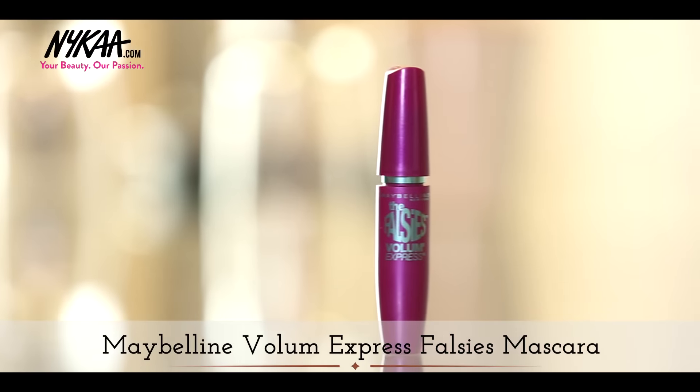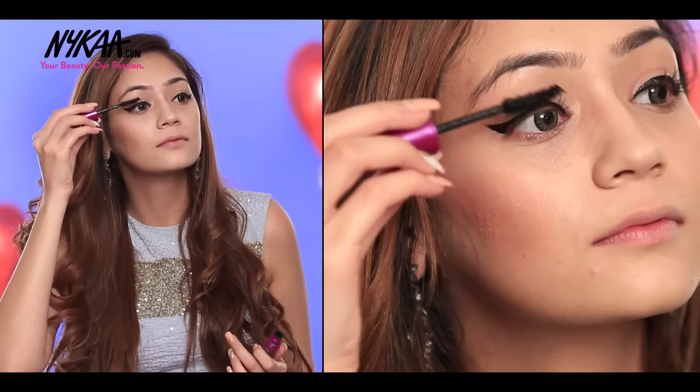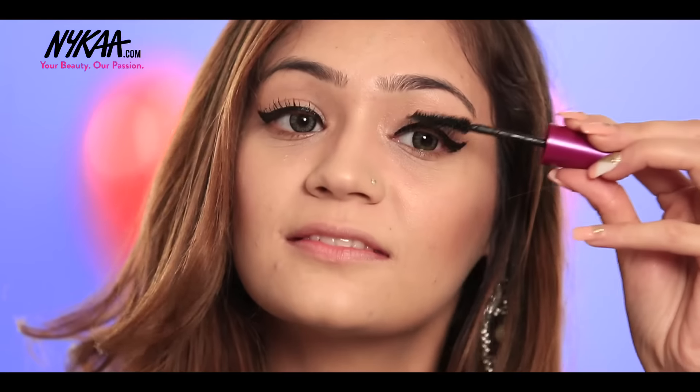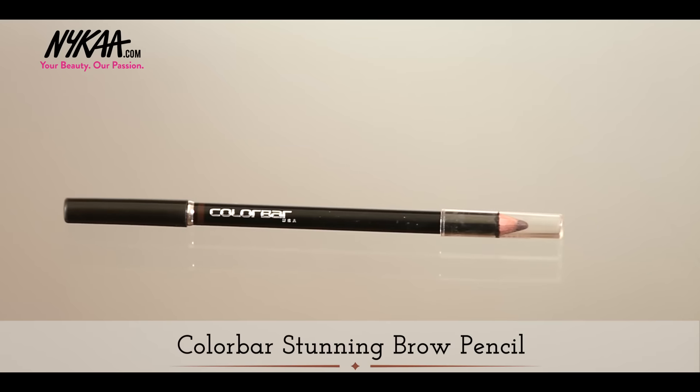Now I'm going to load my eyelashes with Maybelline Falsies Volume Express. I've applied generous coats to make sure my eyes pop out. Now I'm going to define my eyebrows with a ColorBar eyebrow pencil.